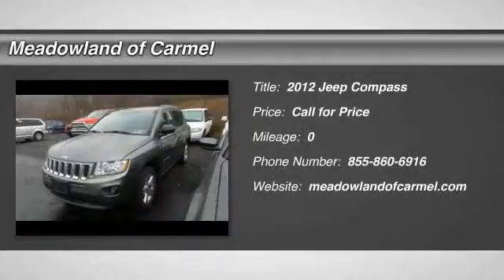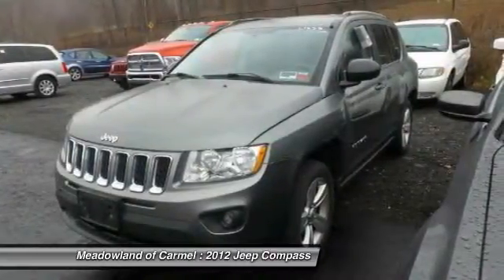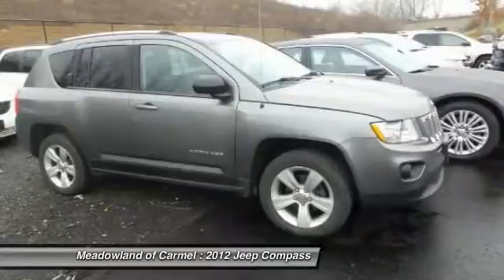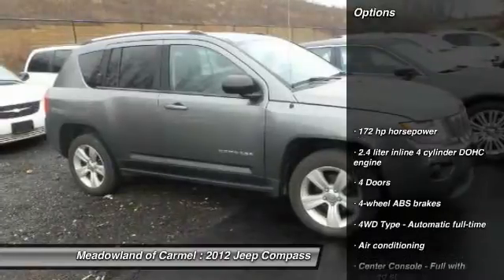The 2012 Jeep Compass. The Jeep Compass has a solid, sophisticated 16-valve engine. It features electronic variable valve timing that continually changes the torque curve, bringing more versatility to the 165 peak pound-feet of torque and more capability to the 172 peak horsepower. Here are some of this vehicle's great options.